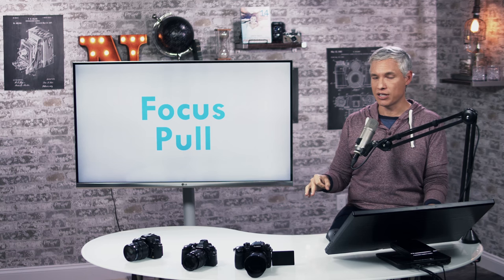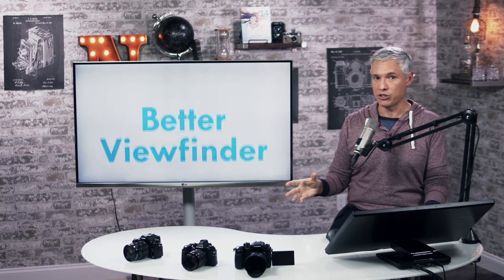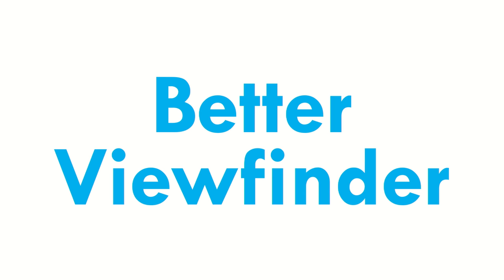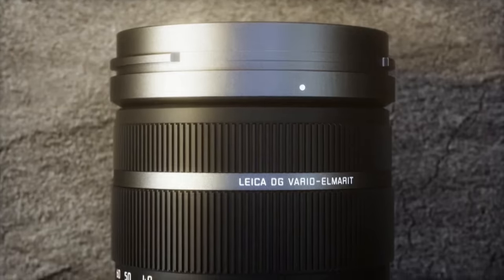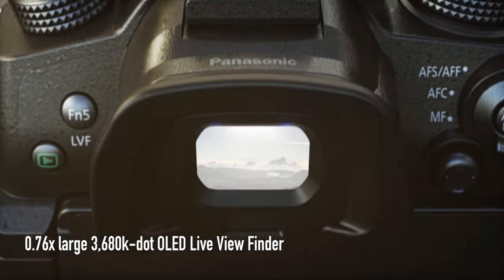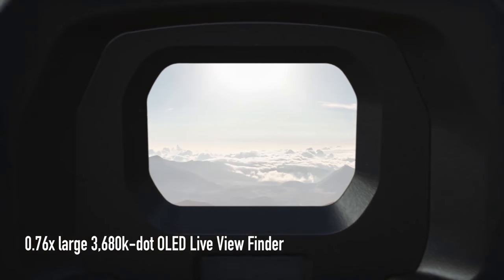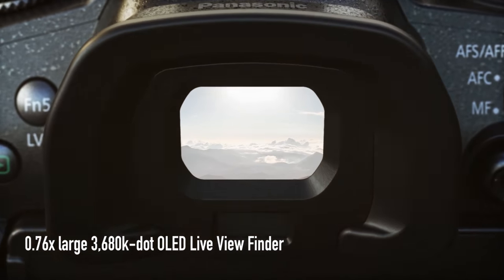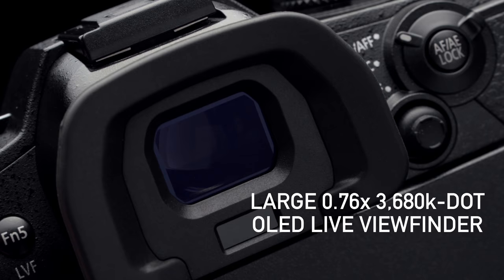They've also improved the viewfinder with a remarkable 3.8 million dot screen, which is just a very high resolution screen — higher than most viewfinders. The actual resolution seems to be 1280 by 960, so it's not even a full HD display, but it's a pretty good display.